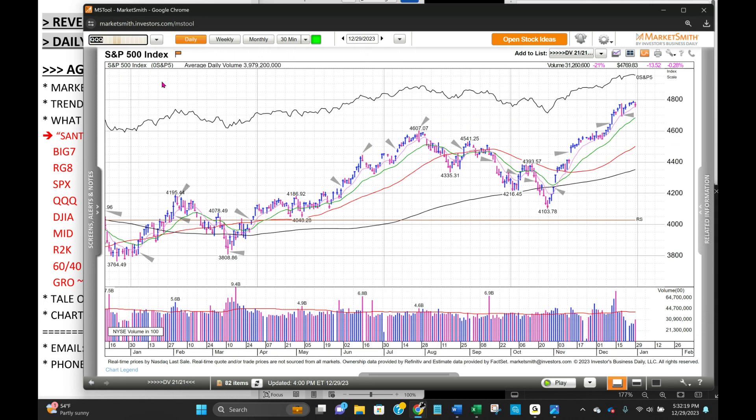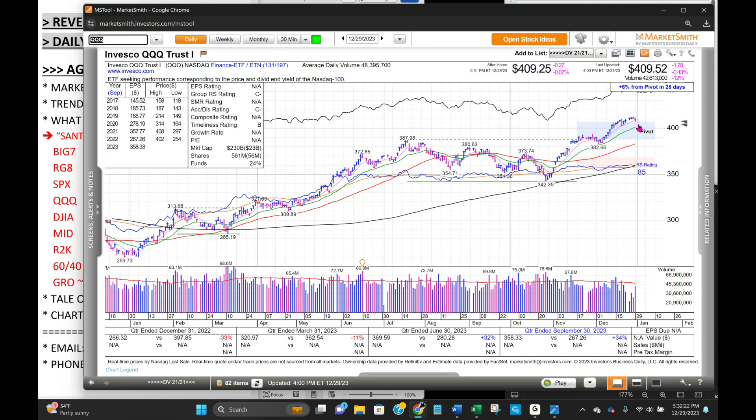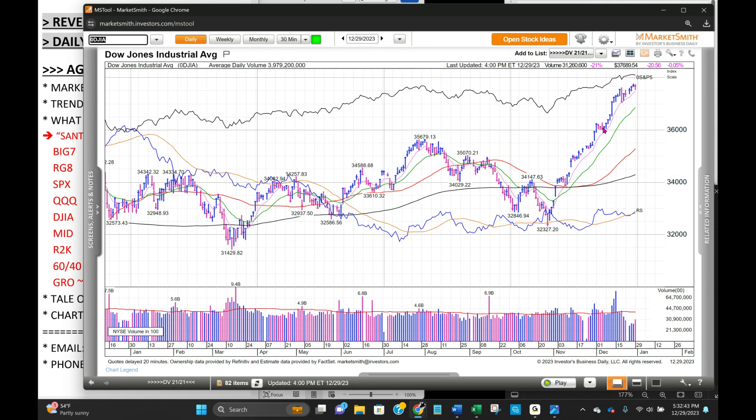NASDAQ 100 — same situation. Undercut and reclaimed the eight-day exponential moving average, so no harm done there. Really no harm done to any of the charts we have in-house, although we did trim a little bit of NRGU as that had been lagging relative to the size of the position. Dow Jones Industrial Average — today's leader — just a beautiful rally up along this eight-day exponential moving average for weeks, two months in fact, since the November 1st O'Neill follow-through day.